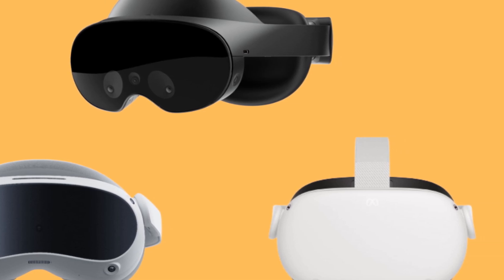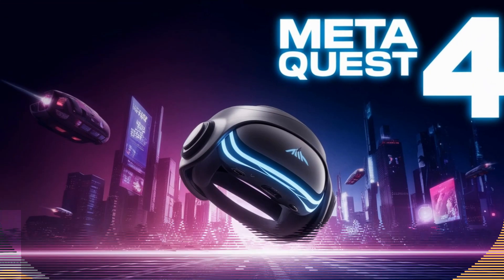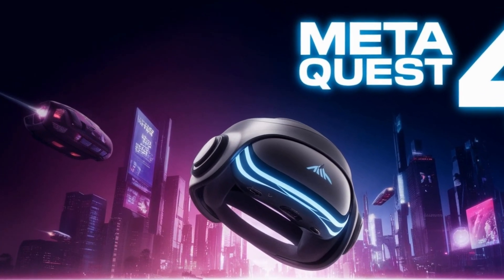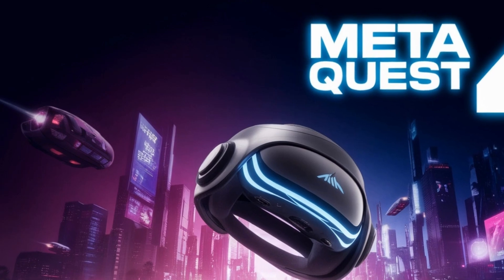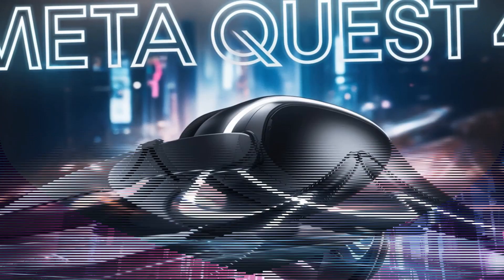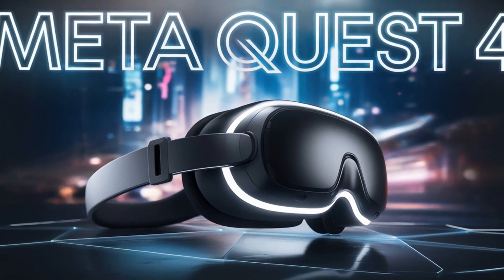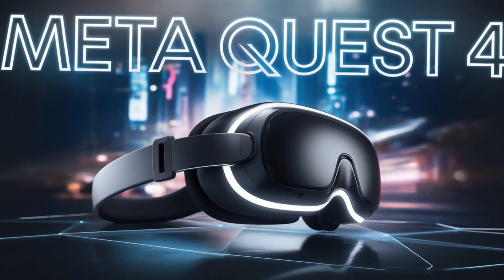Additionally, Meta is expected to improve PC VR compatibility, allowing users to connect their Quest 4 to high-end gaming PCs for an even richer VR experience. Whether you're looking for a standalone device or a headset that can leverage the power of a PC, the Quest 4 will offer the best of both worlds.